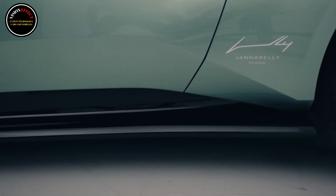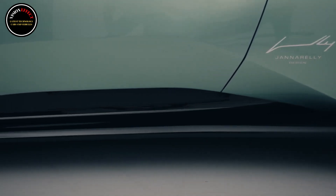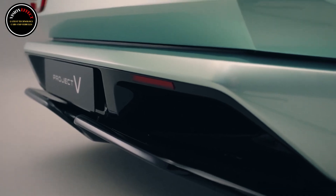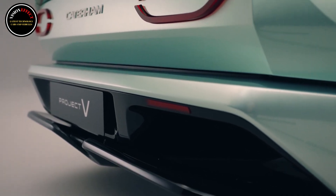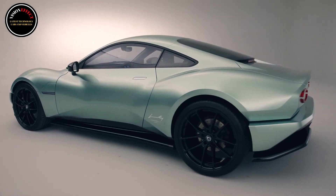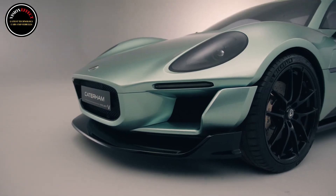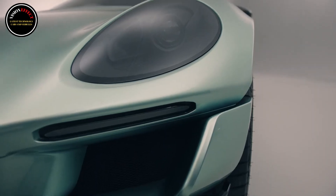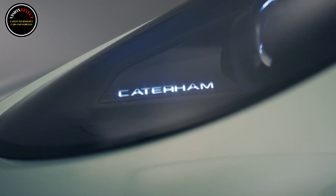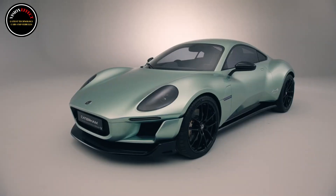Shoppers intrigued by the idea of an all-electric Caterham sports car may have to wait a little while before they can get behind the wheel. The brand initially hoped to launch the production model in 2026, but the firm's chief executive, Bob Lachley, recently admitted that 2026 will be a challenge. He also revealed Caterham has yet to decide where it'll build the car, although it has said it won't be manufactured at its existing Dartford plant in the UK.